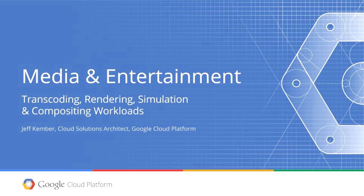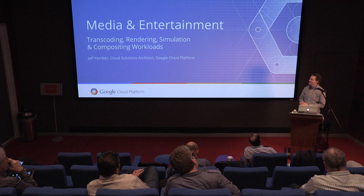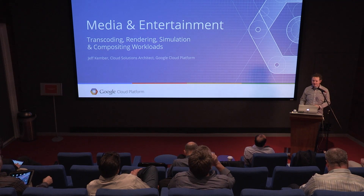My name is Jeff Kember. I am a cloud solution architect for Google, and I've formerly worked as a CG soup in the film industry. I speak both cloud and visual effects. I'm going to discuss some media and entertainment workloads with you today and am happy to take any questions afterward.